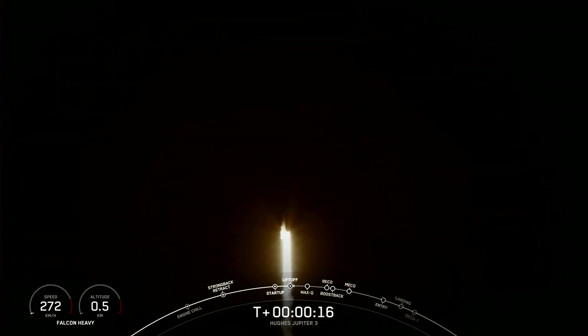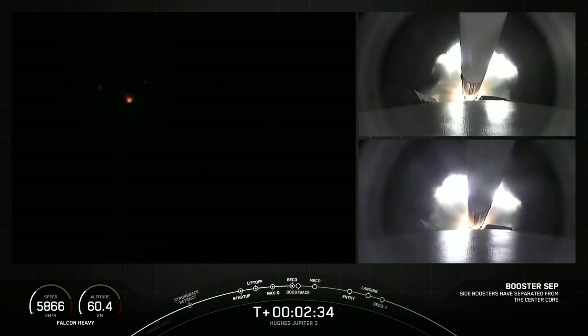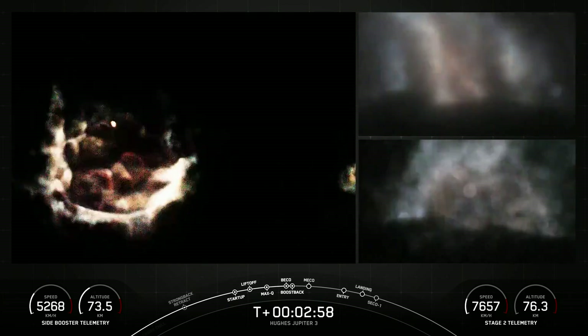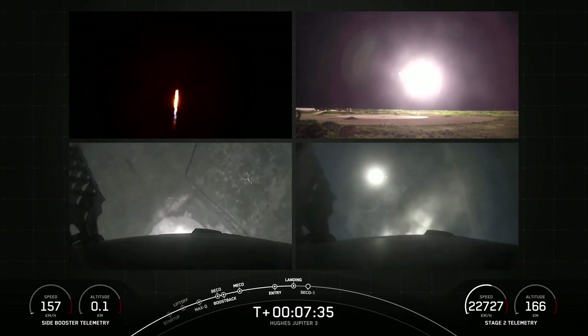Both side boosters were reused for the third time. Although initially planned for a dual sea landing, they eventually returned to land. Their landings on the LZ-1 and LZ-2 concrete pads were successful.